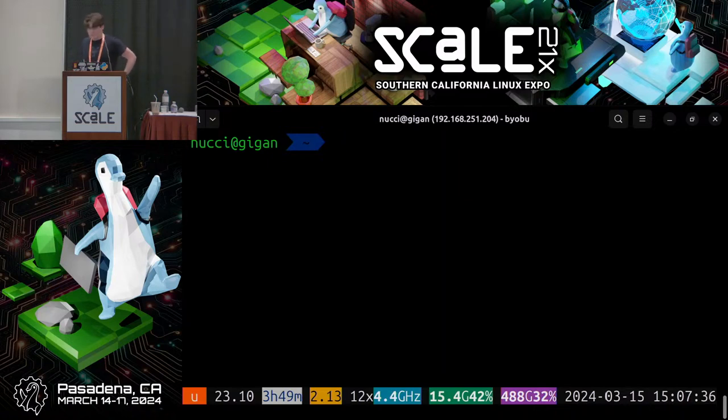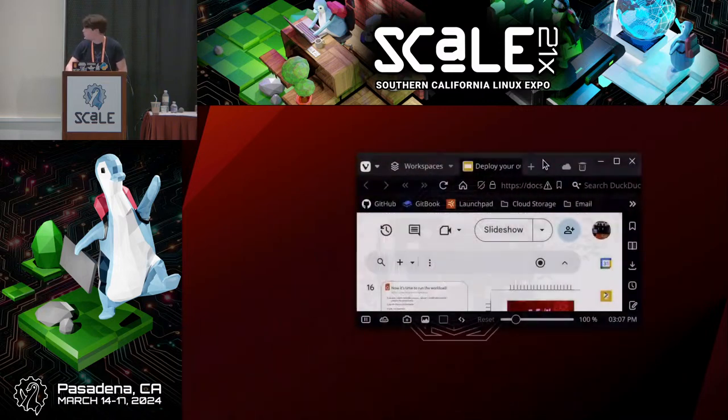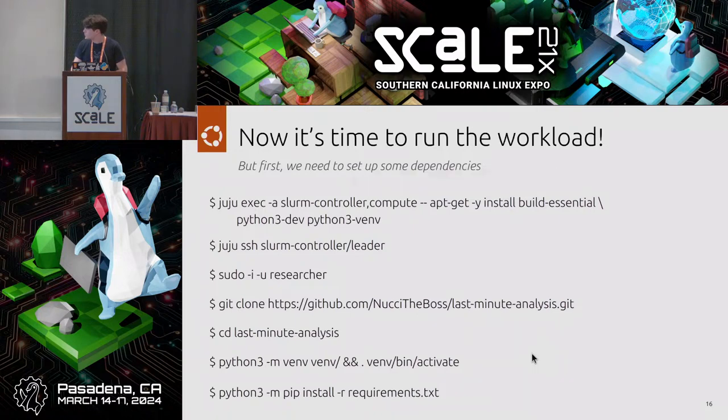Unfortunately, one little challenge is that since I deployed it last night, I restarted my computer and things got a bit messed up — something we're still working on. But let me bring the slideshow back.